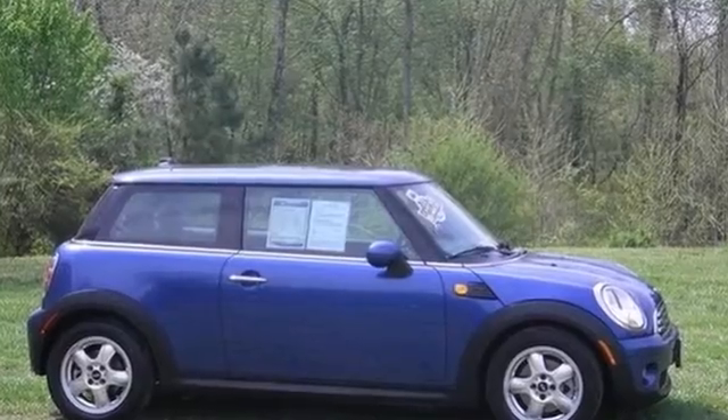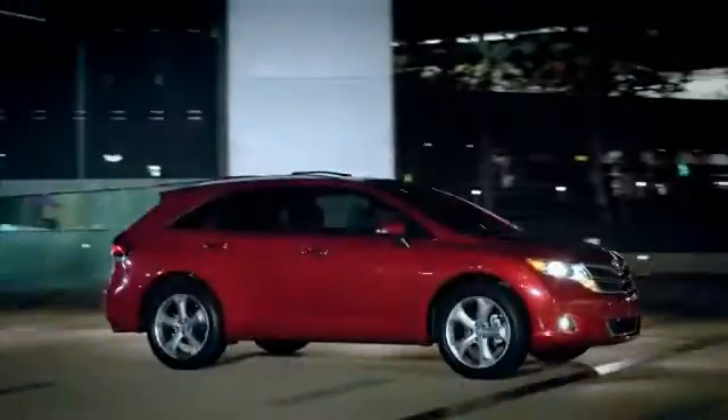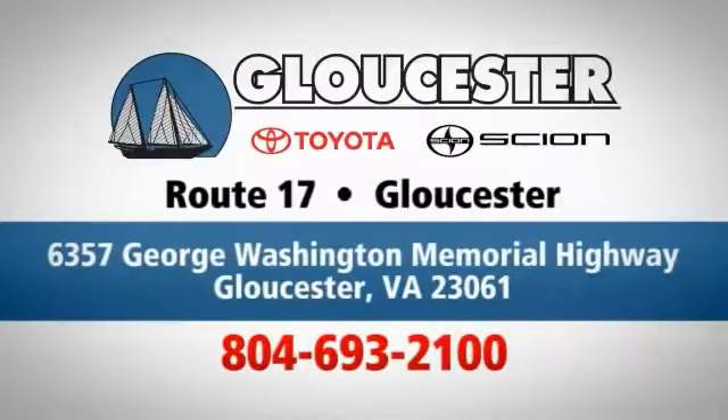Don't miss out. Come in, call or click. An unmatched customer experience is waiting here for you. Conveniently located at 6357 George Washington Memorial Highway in Gloucester, Virginia.